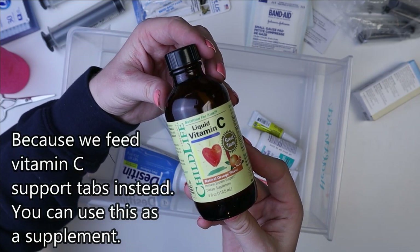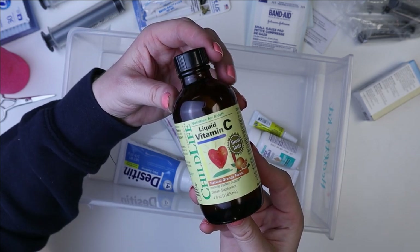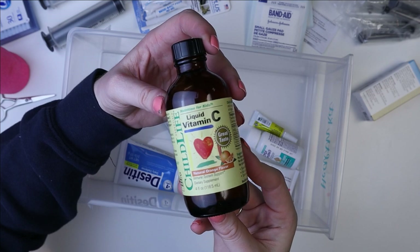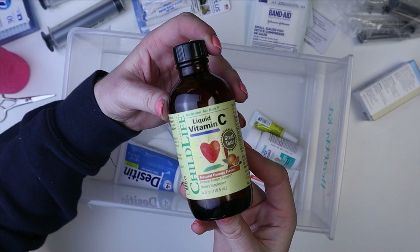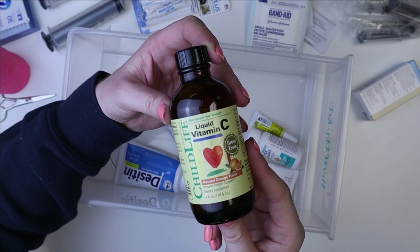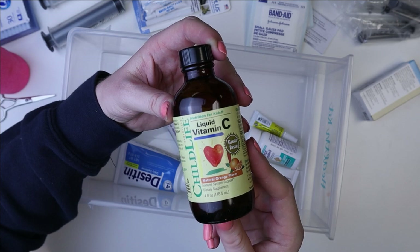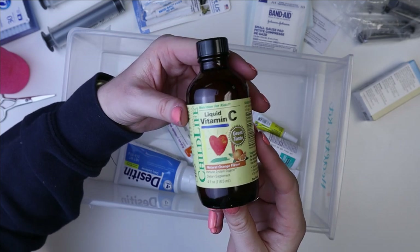I will add this into recovery food or syringe feed it just to give them a little extra vitamin C. It's so important for them to get enough vitamin C, and if their immune system is compromised or if they're sick, making sure they get enough when they're not eating is really important.